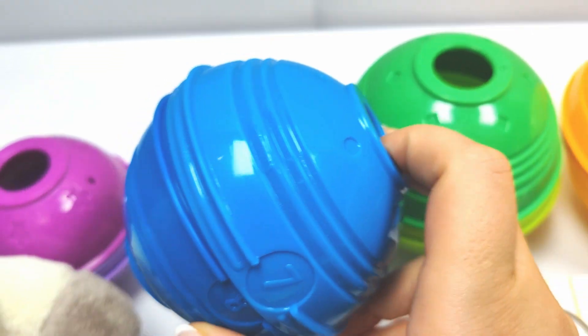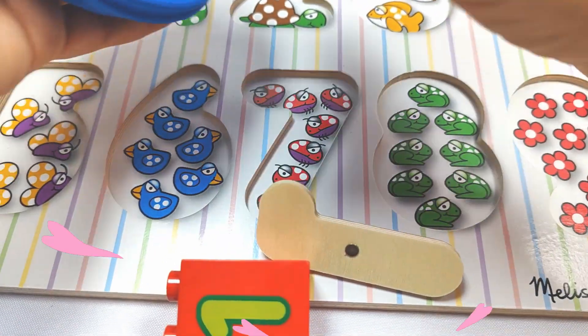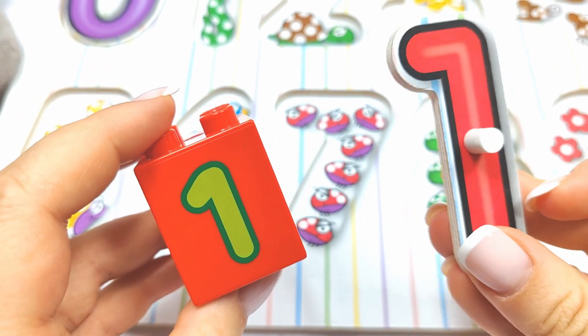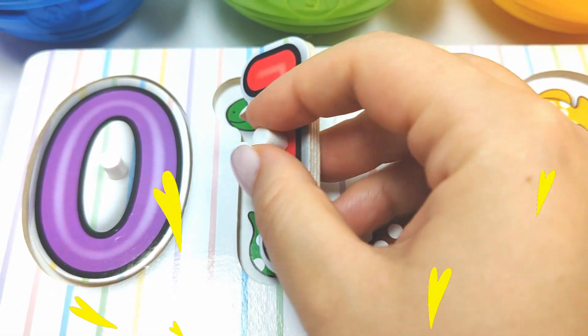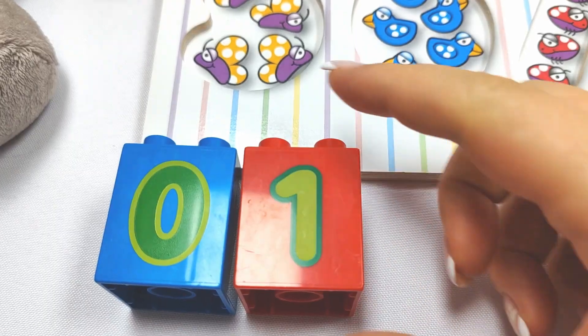What else do we have? Let's try this blue ball. Wow, we have the number one. Let's see. Does it go here? One. One snake. Yay, it fits. Very good job. One.